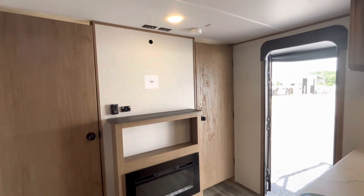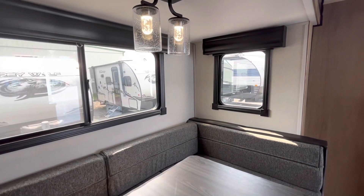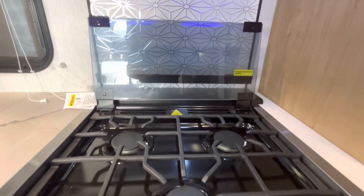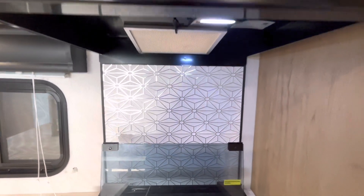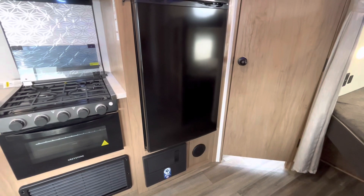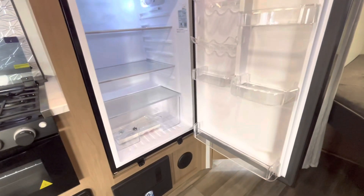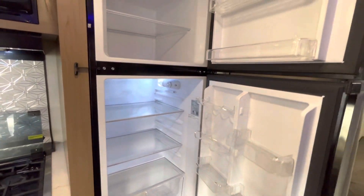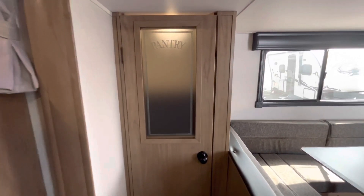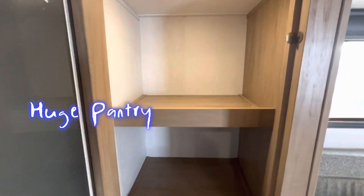The windows in this trailer are their solar thermoreflective windows, helping keep the trailer nice and cool. Going back to the kitchen, you're gonna have an oven, a three-burner top, a beautiful backsplash, and a vent with the microwave on top. This trailer has a 10 cubic foot 12-volt fridge — which means you can run it off the solar panel you have on top.